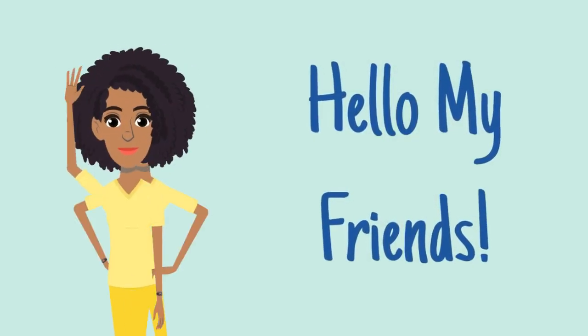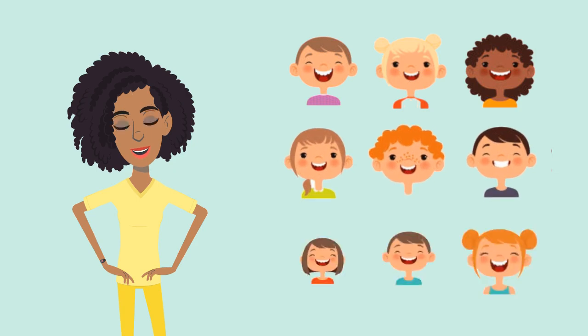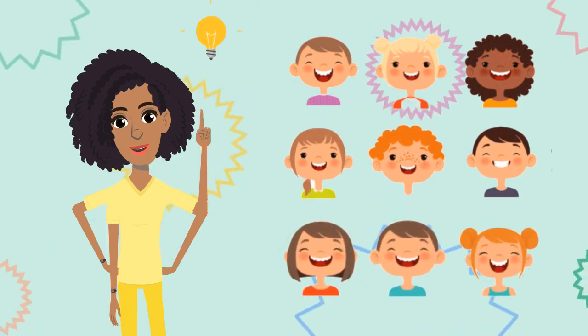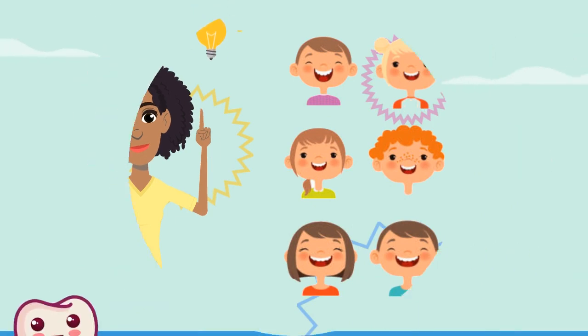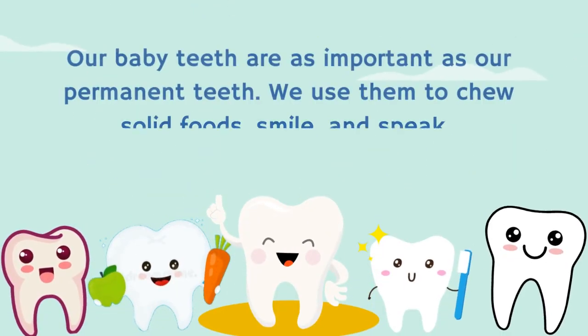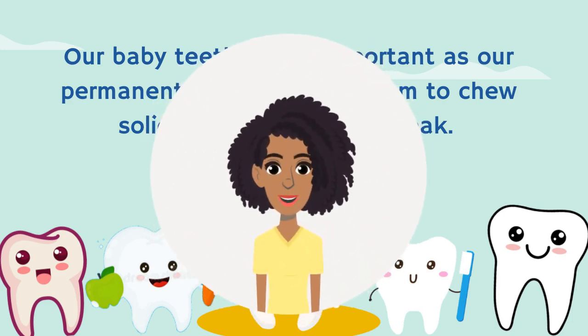Hello, my friends! In today's video, let's talk about our primary teeth, also known as baby teeth, and learn how to properly take care of them. Our baby teeth are as important as our permanent teeth. We use them to chew solid foods, smile, and speak. That is why it is important to know and understand how we keep our teeth healthy and strong.